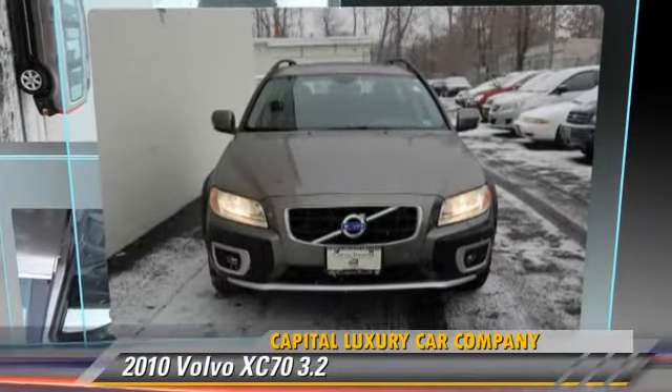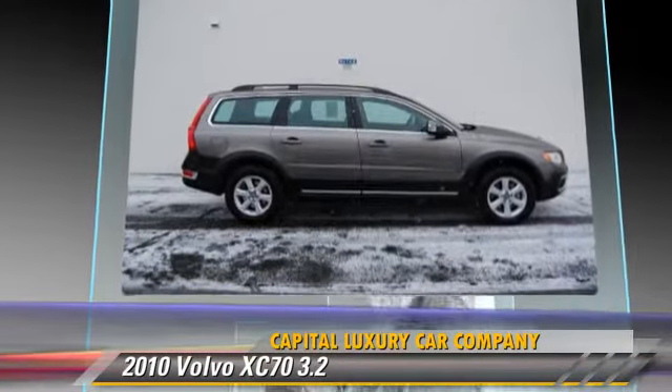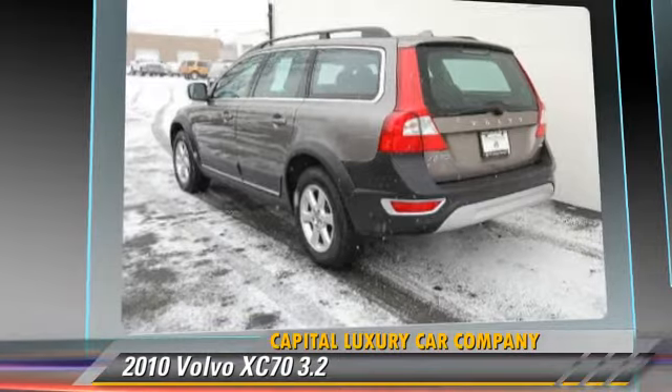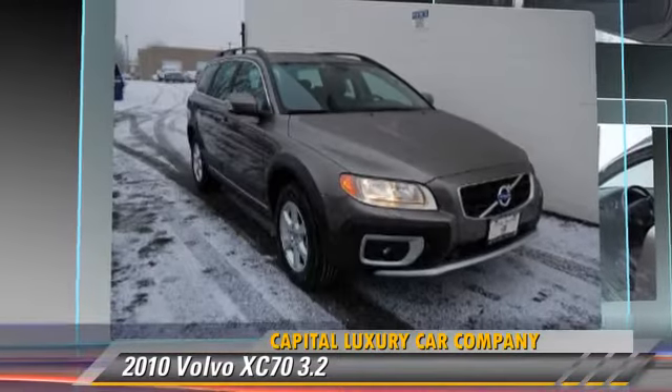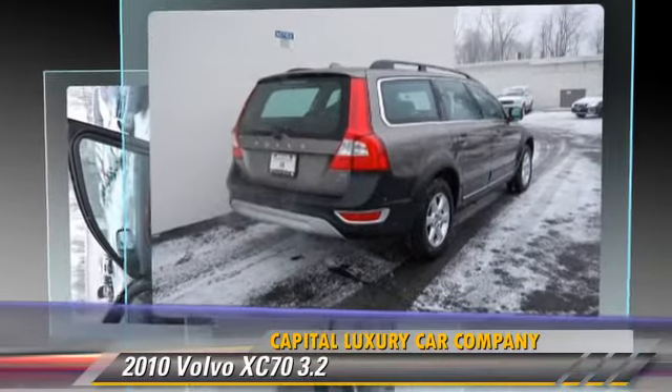The 2010 Volvo XC70 3.2, powered by a 3.2-liter six-cylinder engine with a six-speed Geartronic transmission. This vehicle, with fewer than 50,000 miles on the odometer, gets up to 22 miles per gallon.